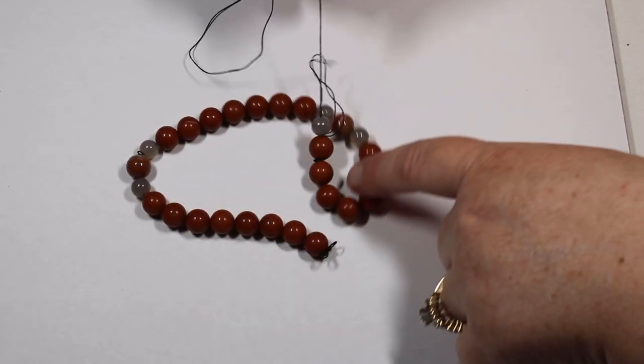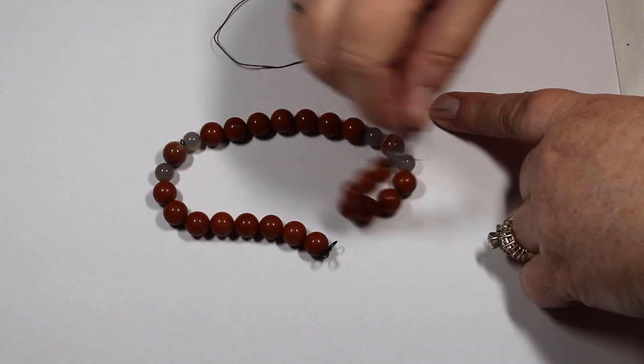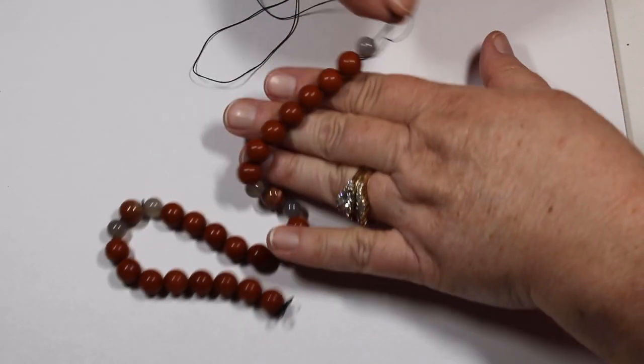We have some really nice red agate — nice size. I think that would be great for some projects.